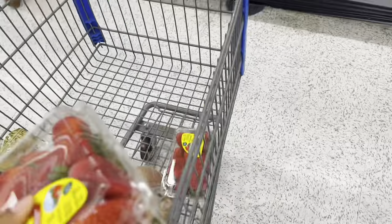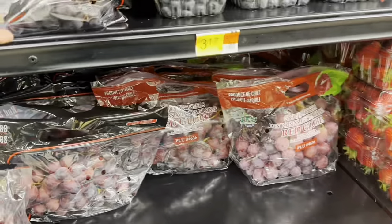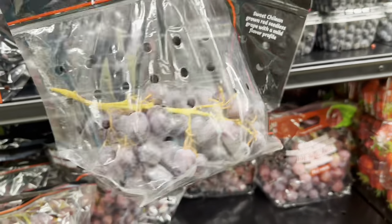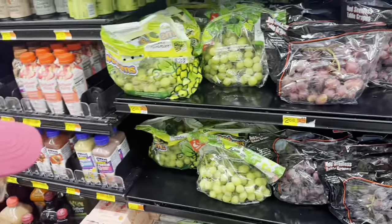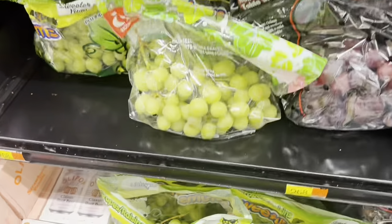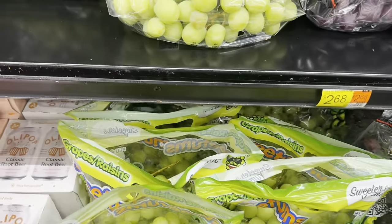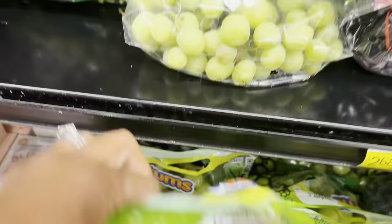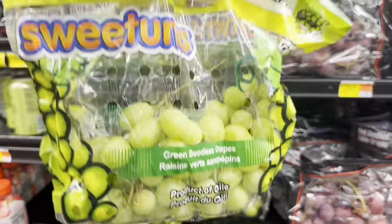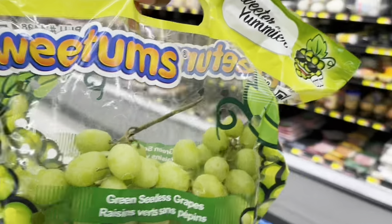These red seedless table grapes are $2.68 a pound. We'll get this little pack, and some green grapes as well — also $2.68 a pound. I'll grab a little thing of green grapes because they don't eat them as much as they used to. These green ones are called Sweetums, so maybe they'll be a little sweeter and not as sour.